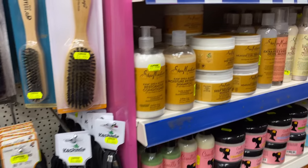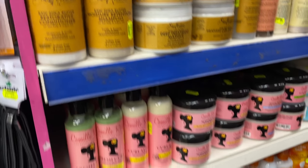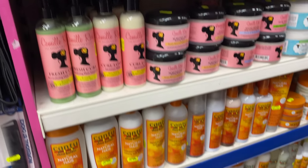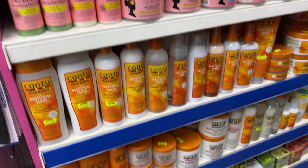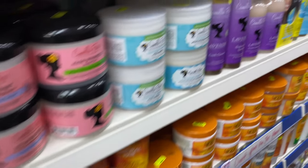You've got your Shea Moistures, you've got your Camille Rose, and you've got your Cantu. These aren't necessarily products that I use in my hair anymore — these are last from the past for me personally. But I'm just basically quickly showing you what they have so far.